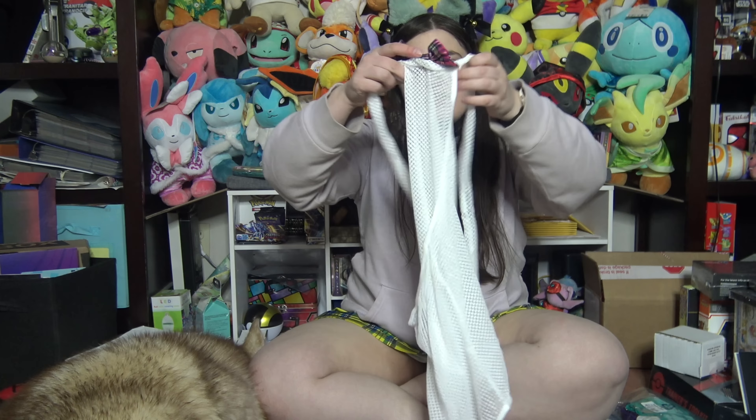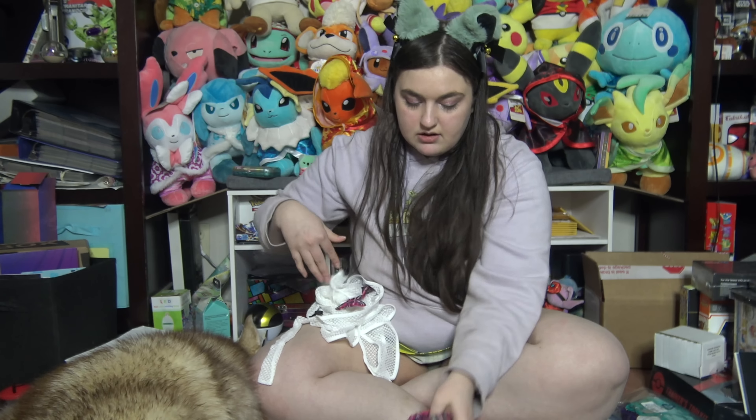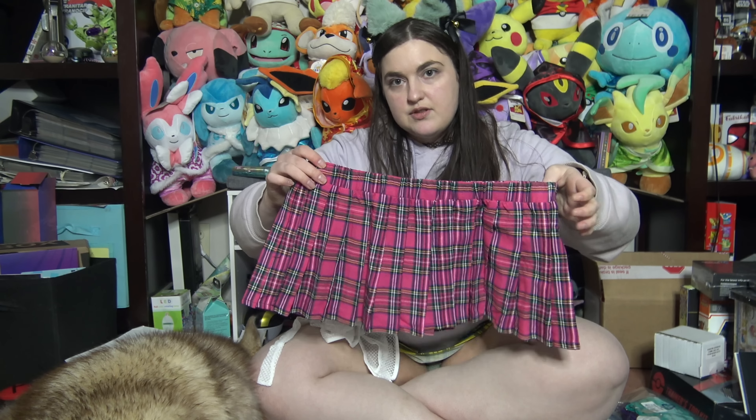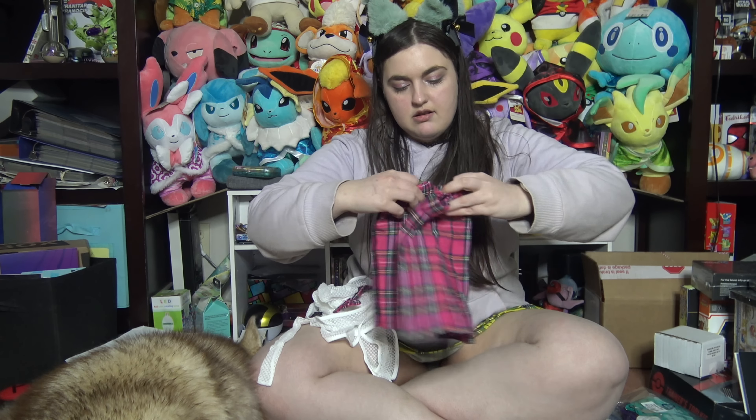And then we have this outfit — it's a new cosplay. I have to make sure it fits, I hope it does. It's a schoolgirl-type cosplay. This is the shirt — it's got a pretty little bow at the top — it's actually a bodysuit. And then we have the pink plaid skirt.